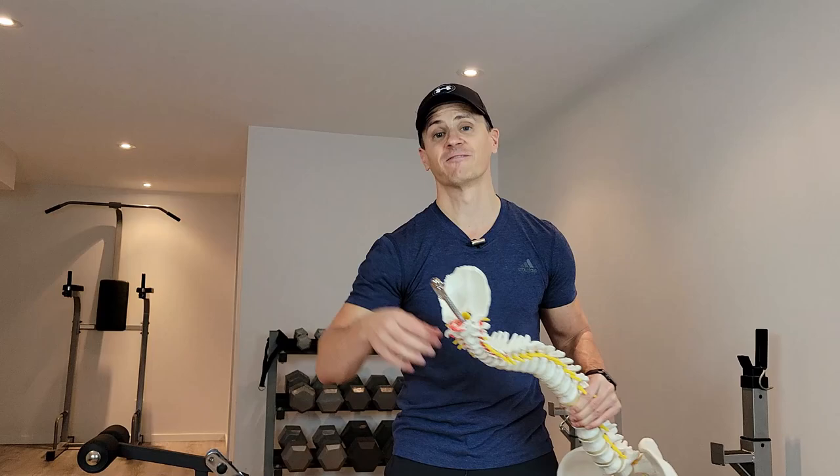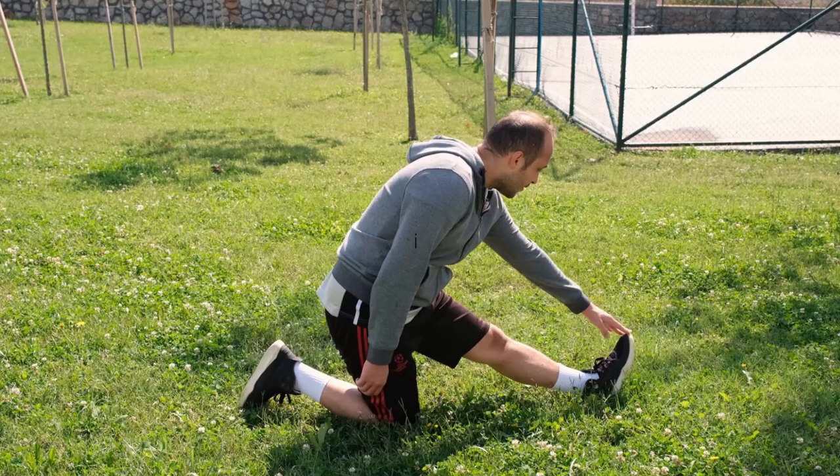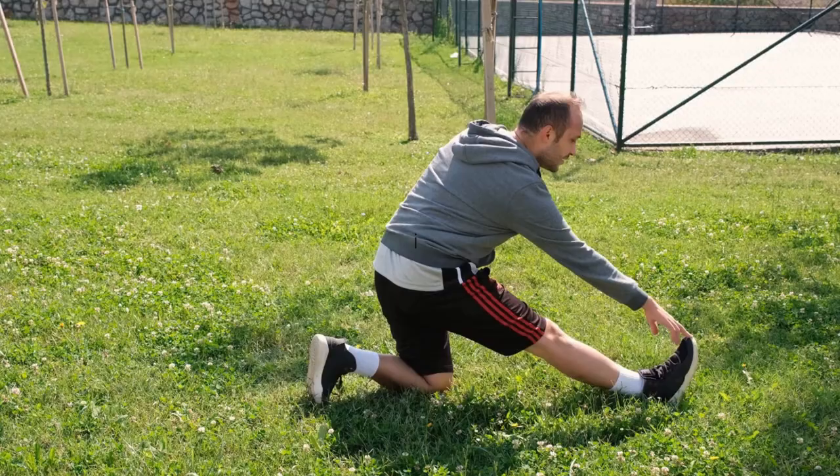Contrary, the neck will sacrifice stability for mobility. We get lots of motion in our neck because it's important for us to be able to see in different directions, but that comes at a cost of stability. This might sound counterproductive, but when you feel stiff or achy or tight, one of the first things most people want to do is stretch a muscle. That's indicated in certain circumstances, but it's often the wrong thing to do, especially when it comes to our spine.